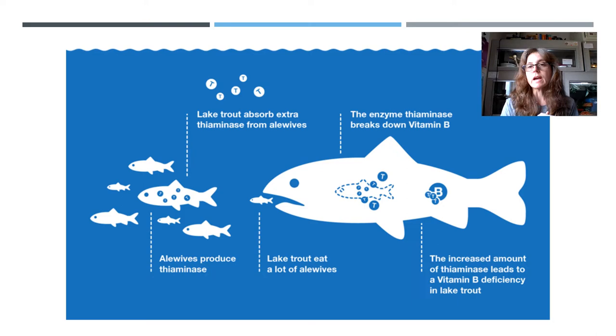This doesn't just happen with garter snakes — it is common also in fish that eat other fish containing thiaminase and require vitamin B1 in their diet. For example, alewives produce thiaminase. That's a type of fish often eaten by trout, and when trout eat that fish, they are not getting the vitamin B1 they need, causing this same vitamin deficiency.